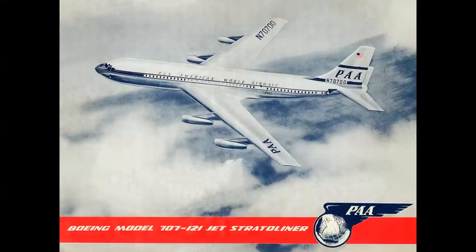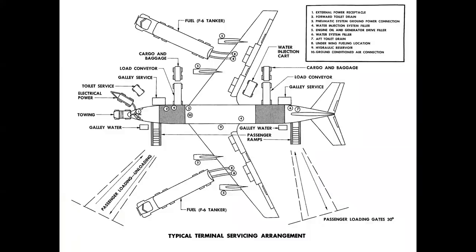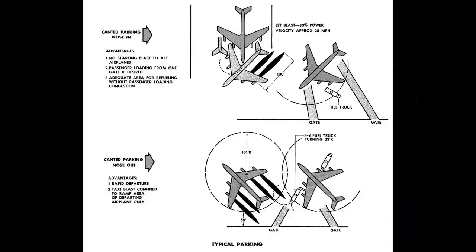By 1956, the company was starting to prepare promotional material for the airlines that had ordered the airplane. At that time it was still a 5-across cabin, which was eventually widened to 6-across to compete with the Douglas DC-8. The ground equipment for the 707 was extensive — fuel trucks, water injection trucks, galley service — a full ramp of equipment. This was in the days before modern terminals and jetways. The blast of the engines was a serious problem, especially with passengers boarding an adjacent airplane.